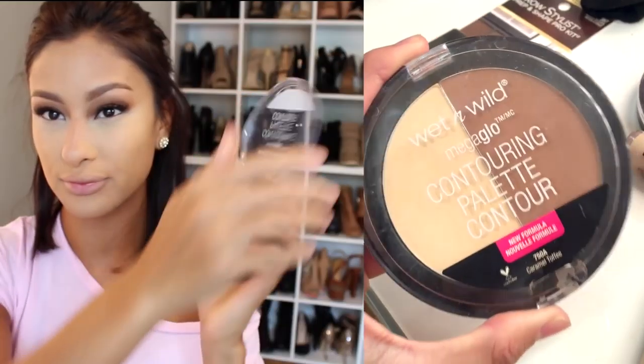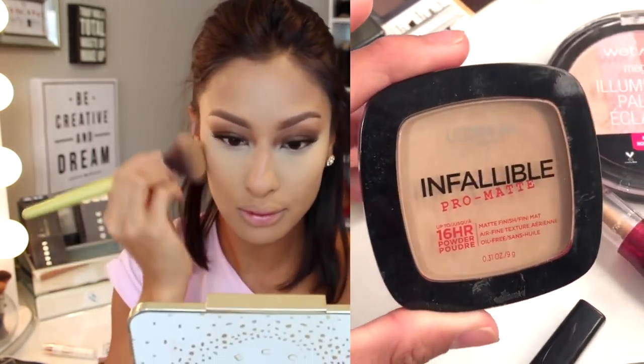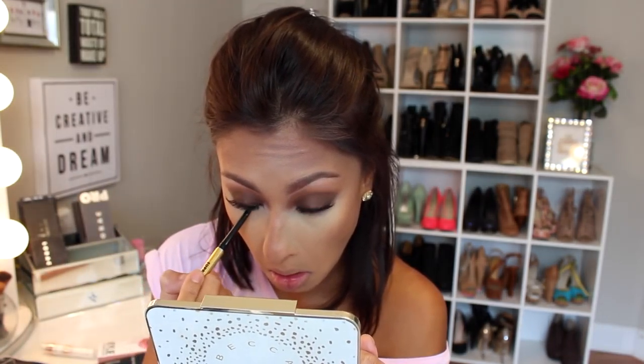And then I set that with the Wet n' Wild Contour Palette using the lighter shade, which I really really like. Then I set it all with the Infallible Pro Matte Powder. And then we're going to go back to that Wet n' Wild Contour and just bronze the face up. I really love that Wet n' Wild Contour Palette — it's so affordable and so pigmented. And again, back with the eyeliner, we're going to go on our lower lash line and just line the waterline.